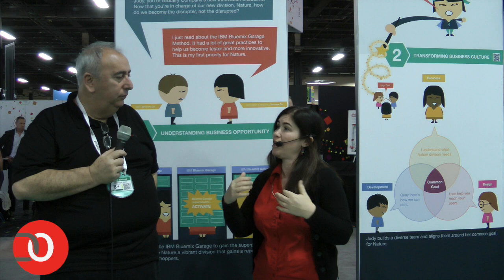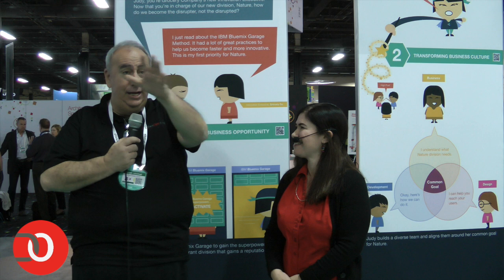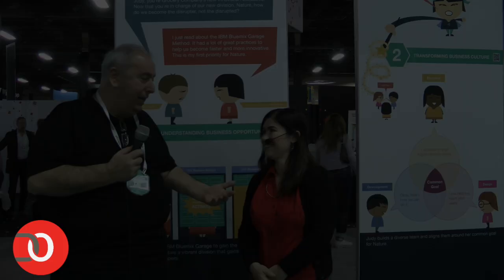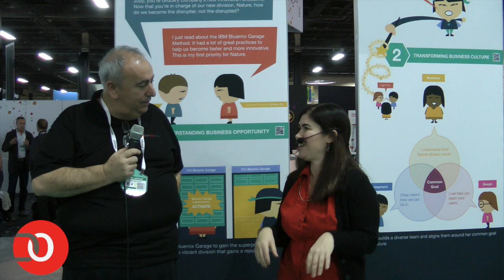One of the cool things about Bluemix Garage Method is your enthusiasm — a team takes on the personality of its coach, and you can feel that enthusiasm throughout the whole Bluemix Garage Method team. You guys have a lot of fun. Maybe some people out here want to hear about it — what do you guys do for fun? We work with clients on all kinds of projects, we have fun with our clients. One of our designers had so much fun with clients in Australia that she got them to hop up and down like kangaroos on video.